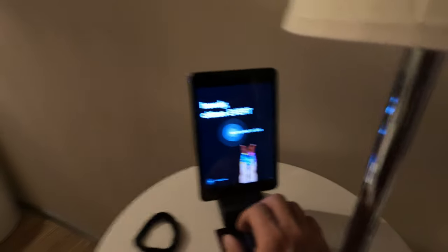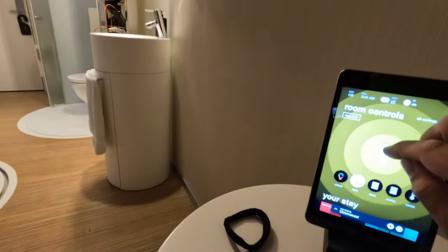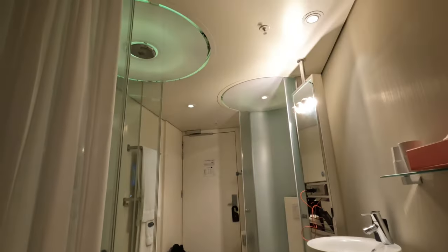This cheeky tablet controls the lighting and other features of the room. You can dim the lights with a slider, and another slider controls the colour and saturation of the panels.